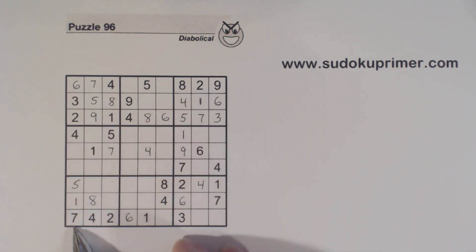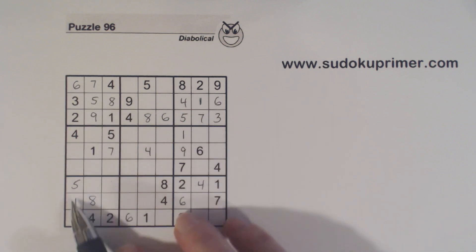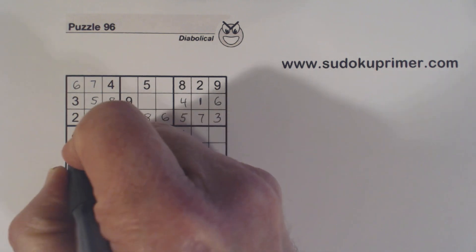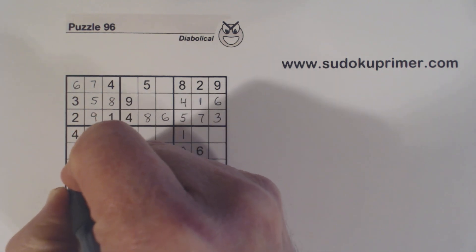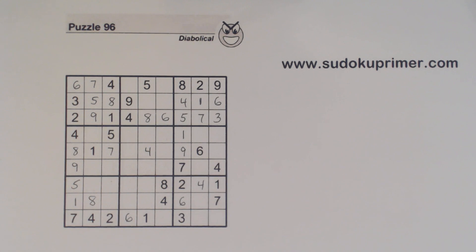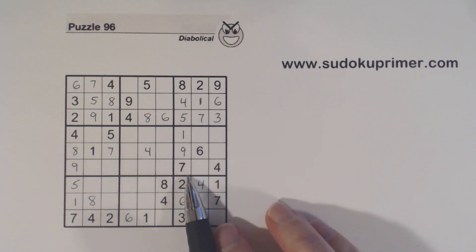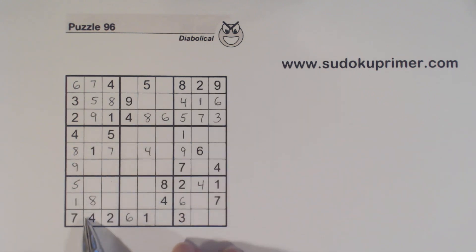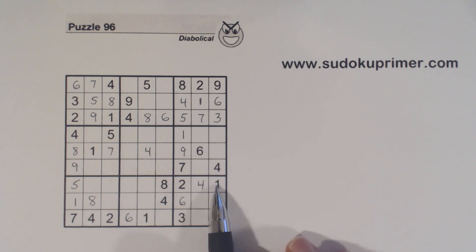And in column 1 here we're missing 8 and 9, and there's a 9 there now. Now at this point we have all the numbers filled in here, here, and here. We're missing 3 numbers here, but we know what they are: 5, 8, and 9. We can't solve any of them, but we know what those 3 numbers are.